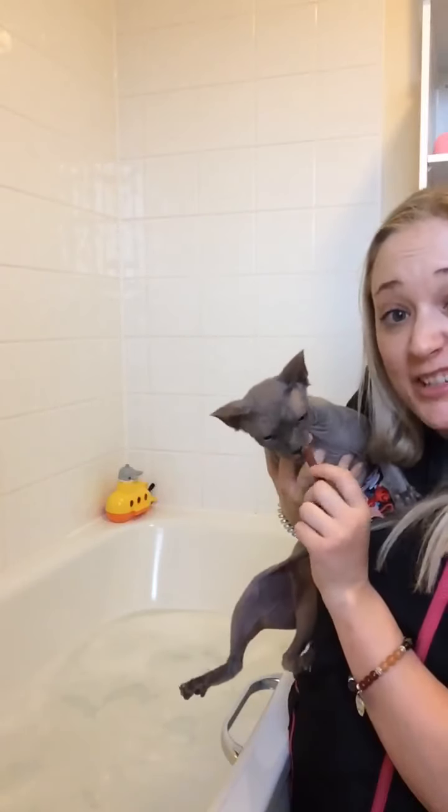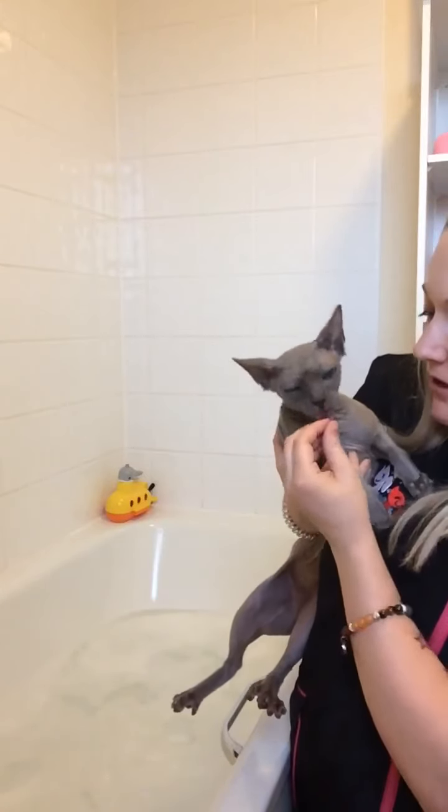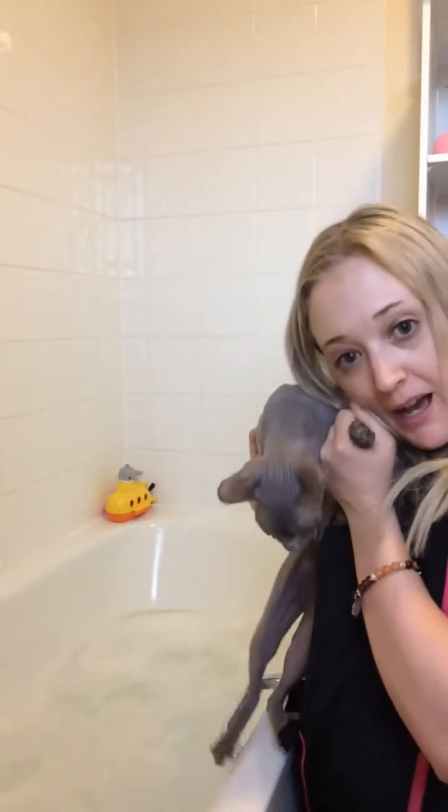Gwen says thanks for watching, and sorry she's moody — this is a typical female sphinx; the males seem to be a bit more loving. She says she'll take the treat though, so she's not that stressed! Stay safe everyone, and we hope to see you all soon in the salon. Gwen, say bye bye!